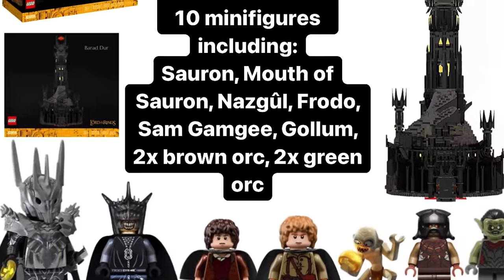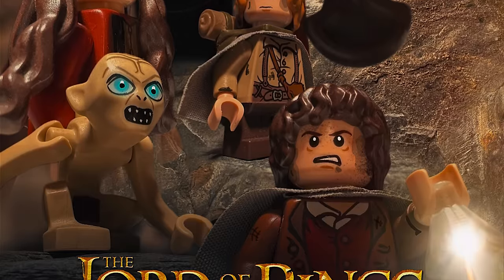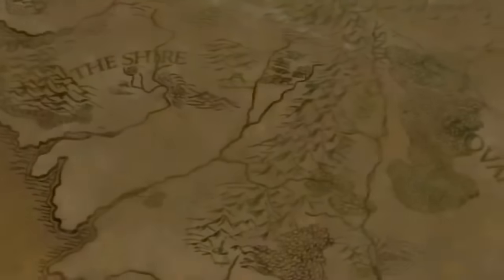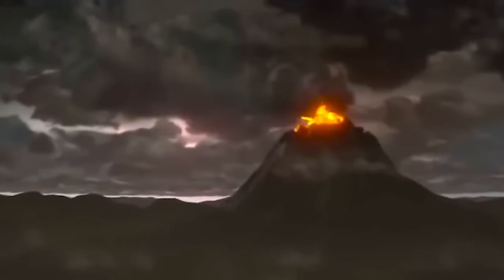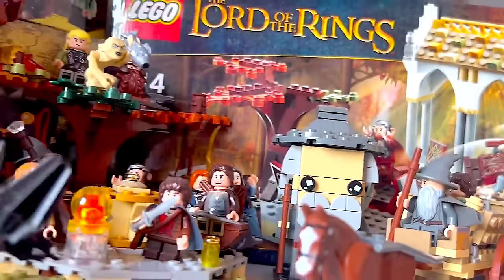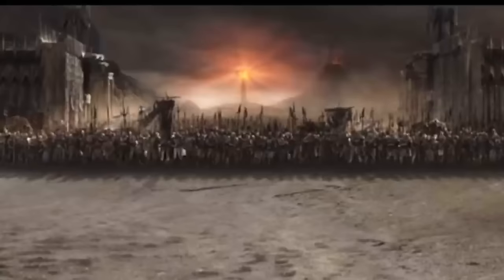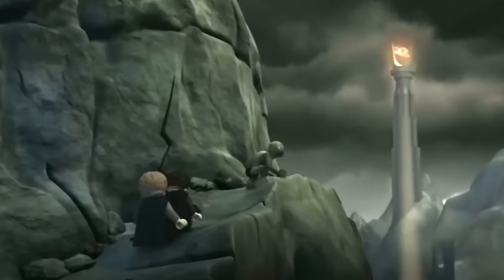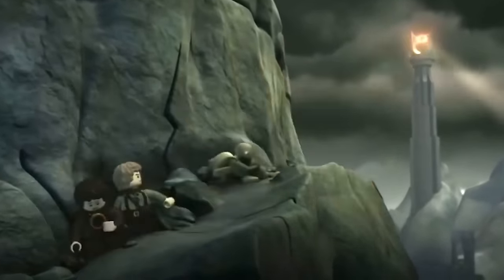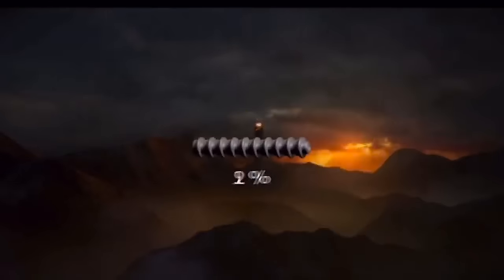We also know it includes 10 minifigures, with LEGO choosing a Third Age Return of the King lineup. It will include the first ever Dark Lord Sauron minifigure in full armor. Interestingly, this version of Sauron doesn't really fit with the other minifigures in the set — at the final battle of Return of the King, Sauron is only present as his fiery eye built into the top of Barad-dûr. Still, the first ever Sauron minifigure is a big deal.